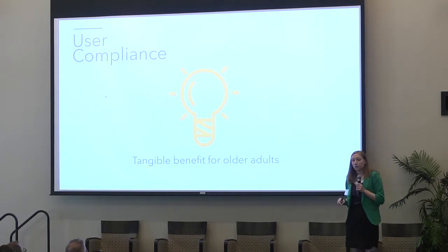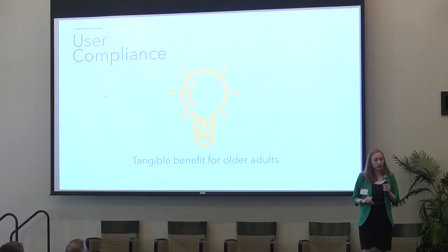Another thing that makes Lunalights unique is its tangible benefit for older adults. They see the lights and they enjoy using the system, and they see that they don't have to make any kind of compromise in their nighttime experience.